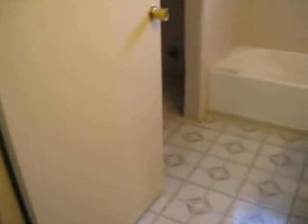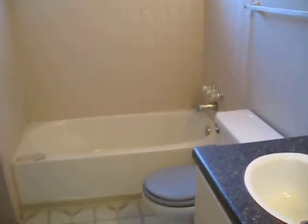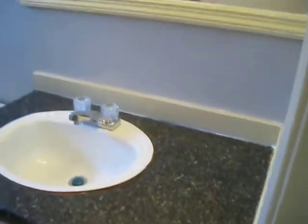From here I'm going into the hallway that leads into the bedrooms and bathrooms. Right here is the first bathroom. This is a brand new tub and all the fittings come with that. Brand new tile, the toilet, and the sink.